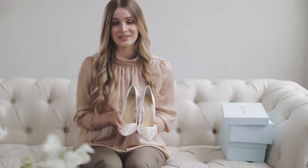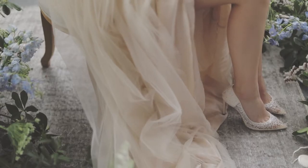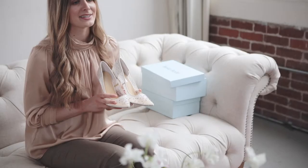The Elsa Ivory — it could be your most treasured accessory. I'll let you in on a little secret: these shoes make our brides feel like Cinderella.